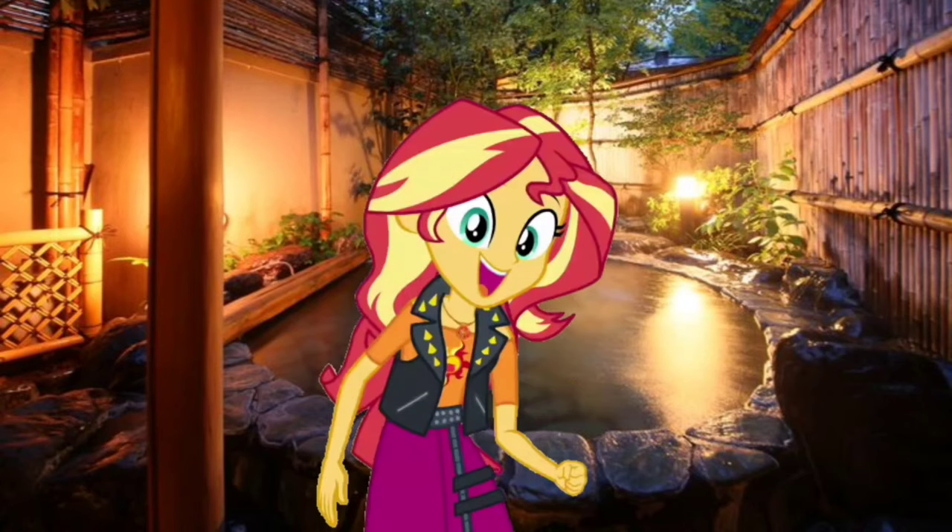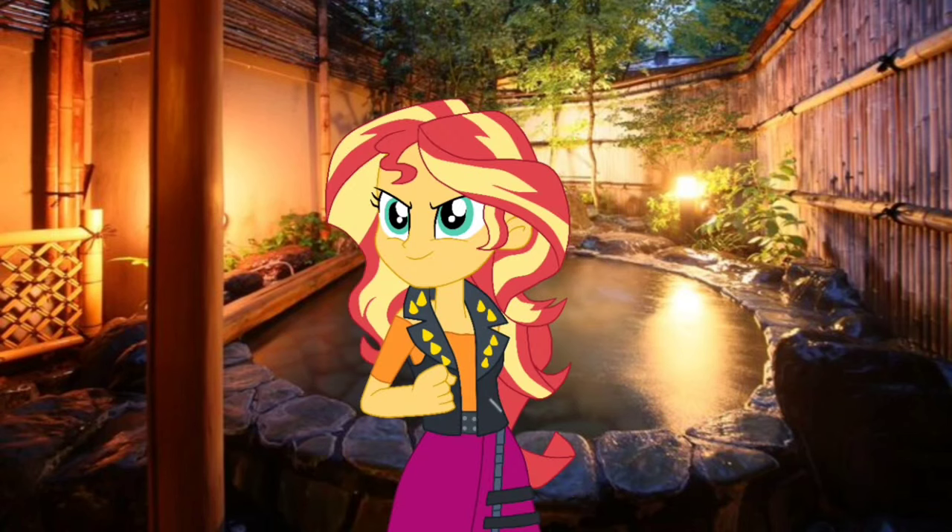We have all three clues! That means we're ready to sit in our Thinking Chair. Thinking Chair, let's go!